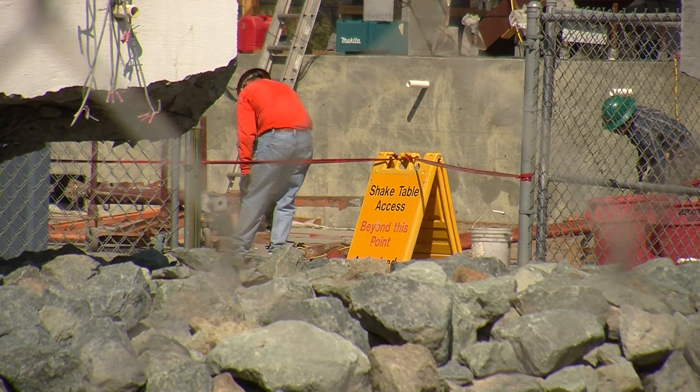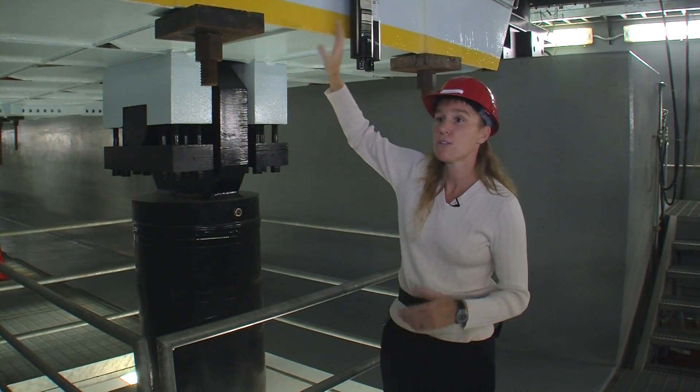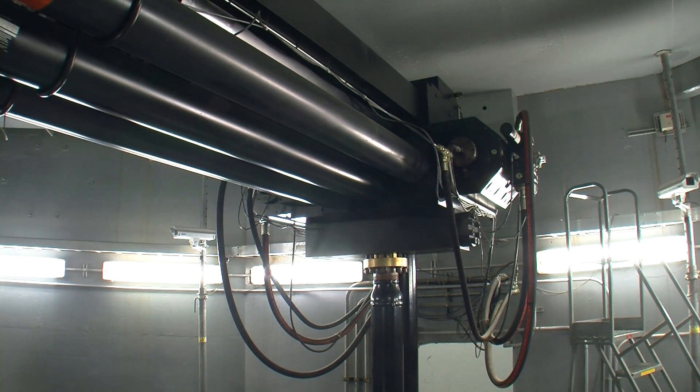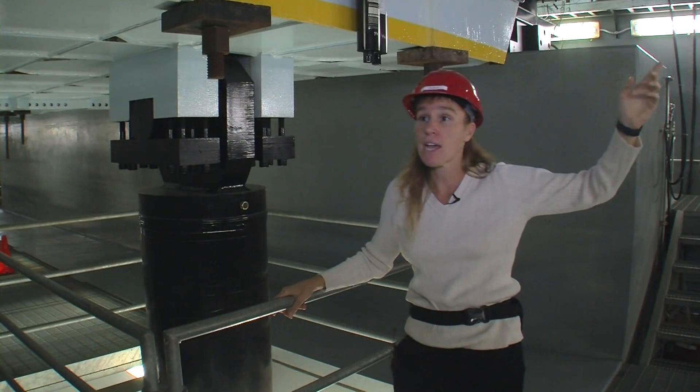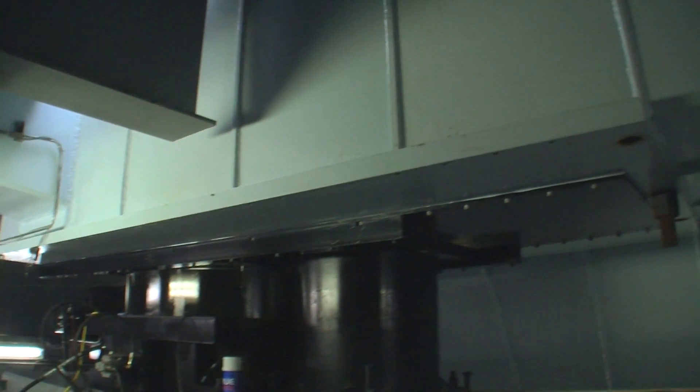Lead researcher Tara Hutchinson stands underneath the huge metal platform that the building is sitting on. It's here that huge pistons will simulate an earthquake. They have a pair of large hydraulic actuators on either end that can push and pull the system at dynamic rates. They can simulate mild earthquakes or strong ones — and in this case, they'll do both.